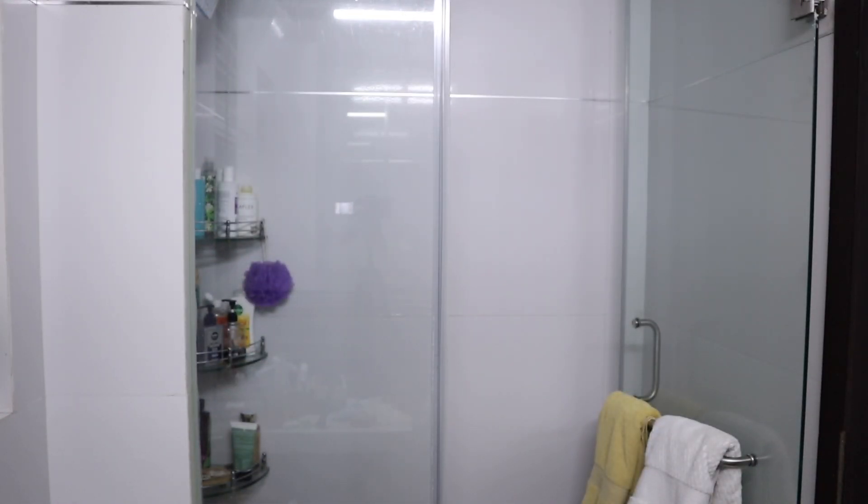I have dropped a lot of water on my t-shirt — can we all ignore that please? In true clumsy form today, I've been dropping things everywhere. Maybe this is why I stopped using face washes — they make me clumsy! Anyway, on to the next step: I'm going to use a toner.